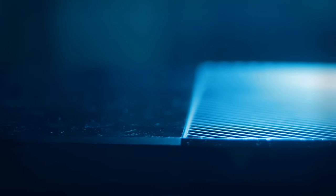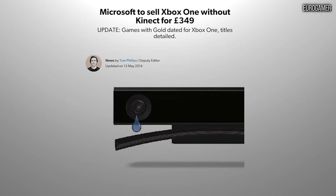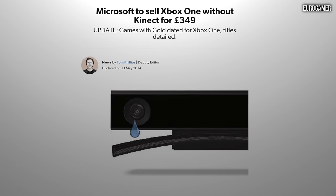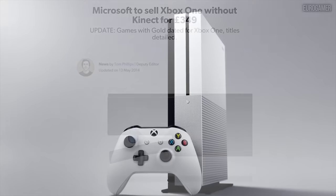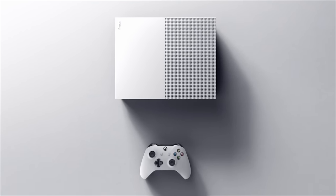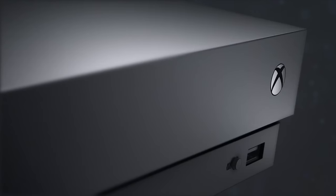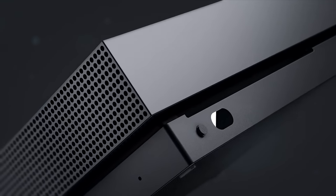In time, Microsoft would correct these mistakes. Nine months after launch, the tech behemoth released an Xbox One without a Kinect sensor that matched the PS4 on price, dropping the machine's signature but scarcely used peripheral. And in 2016 and 2017, Microsoft released two successor consoles, the Xbox One S and One X, that brought performance improvements, new features, and much slimmer designs with integrated power supplies.